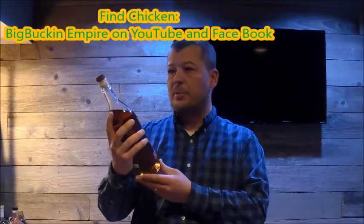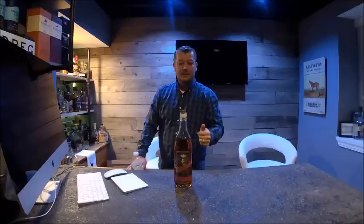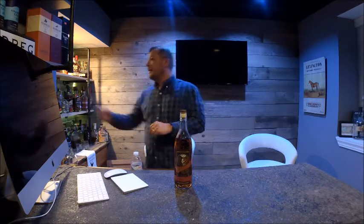It's 109 proof. From what I read, it's supposed to be a blend — they source what sounds like a seven-year from Barton, and then a four-year of their own. It's quite good. I also believe Yellowstone is the same distillery making Minor Case Rye Whiskey as well. Let's get some glass ready.